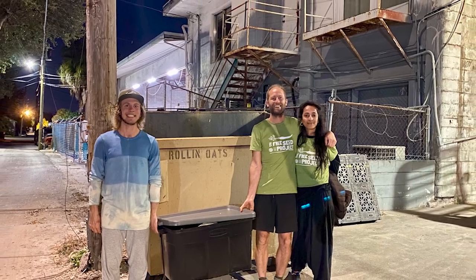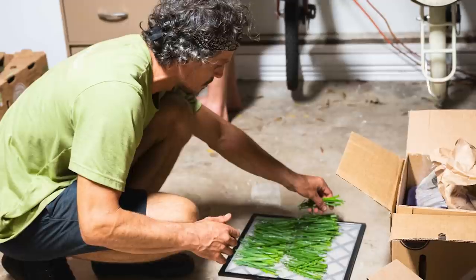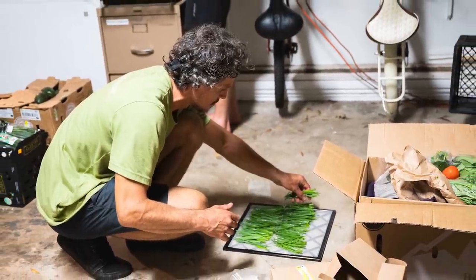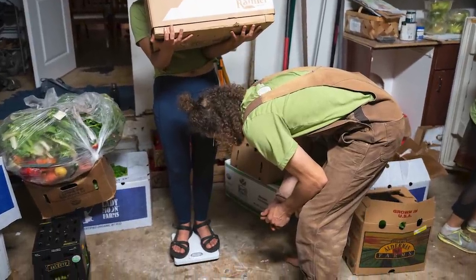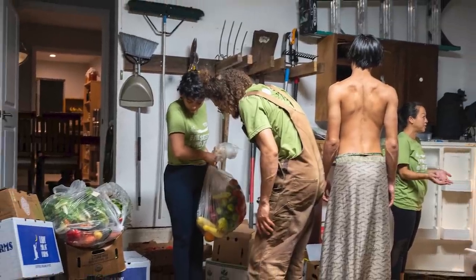Secondly, we started a food rescue program where we pick up food from a local grocery store that they would normally throw in the dumpster — food that's still good. If you know about our food system in the United States, there is way too much of it. We rescue that food, and that's how we got about 70% of the food for the household, which meant eating very inexpensively while diverting food from the landfill. It's another fairly sustainable way to eat.